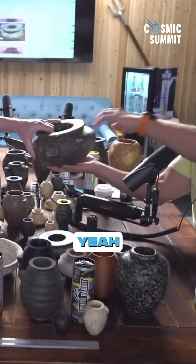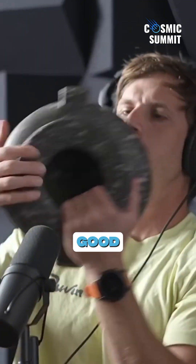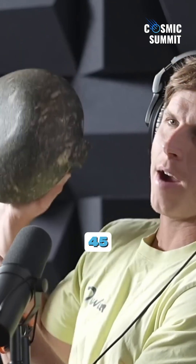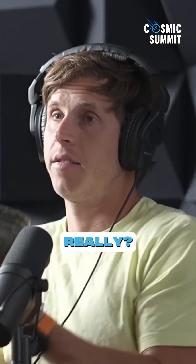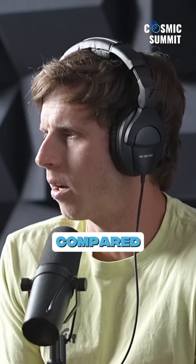Holy moly, that's a big one — this is the biggest one out here. That thing's huge. Good Lord, look at that. How big did they get? It feels like a 45-pound barbell. There are images of that one from way back in the 20th century. I'd be interested to see how the volume of all these different vases compare to each other.